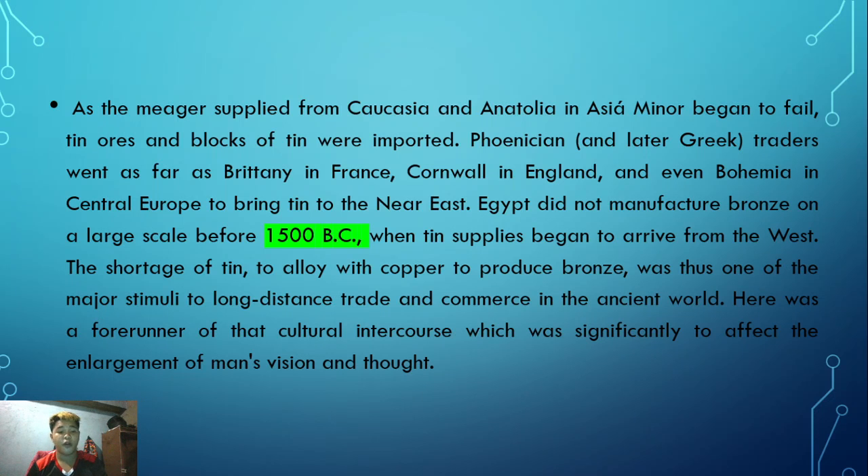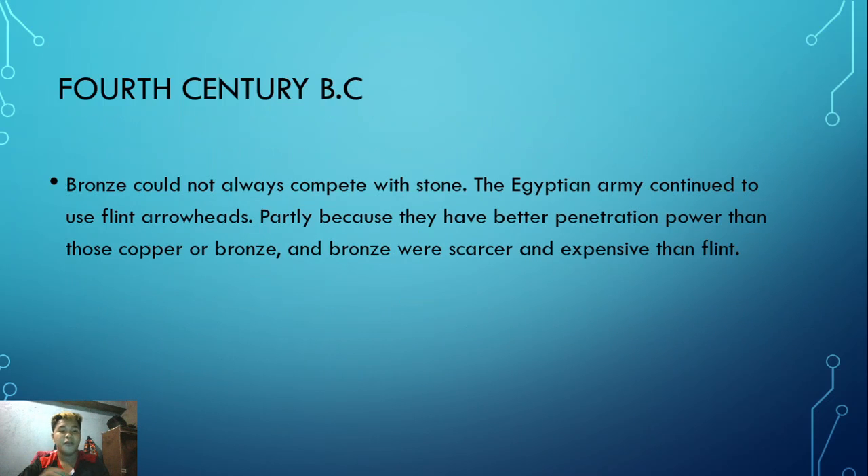This trade was a forerunner of the cultural intercourse which was to significantly affect the enlargement of man's vision. When the supply from Caucasia declined, they engaged in trade with regions like Brittany in France, Cornwall in England, and Bohemia in central Europe. Around 1500 BC, due to the shortage of tin supply, this long-distance trade expanded.